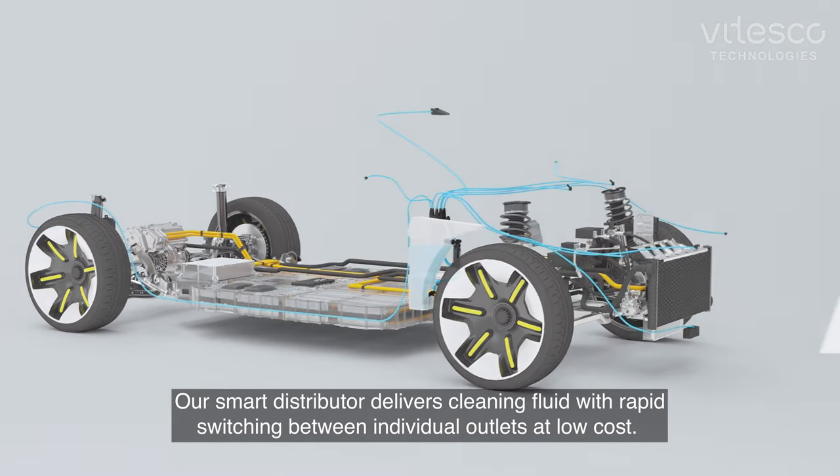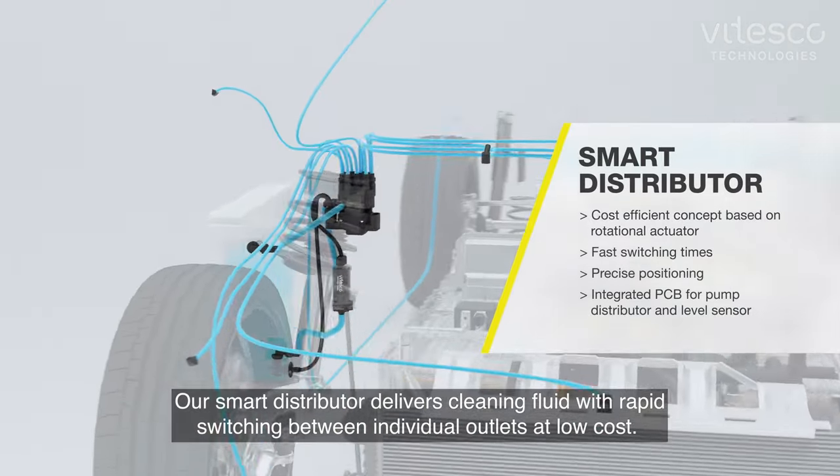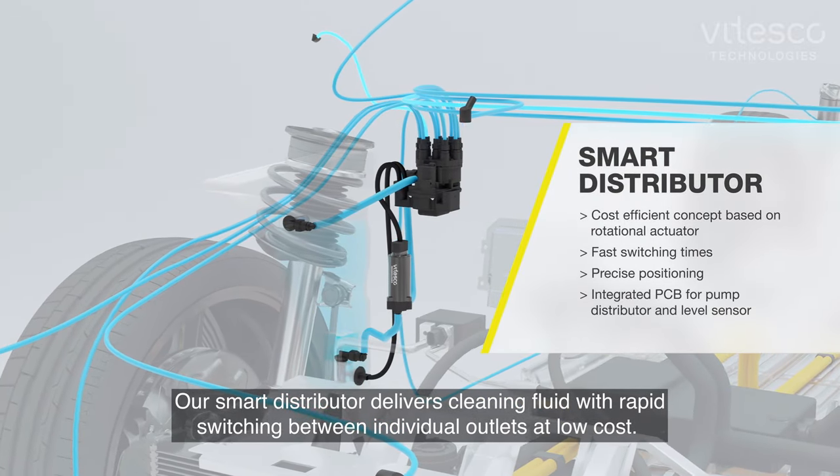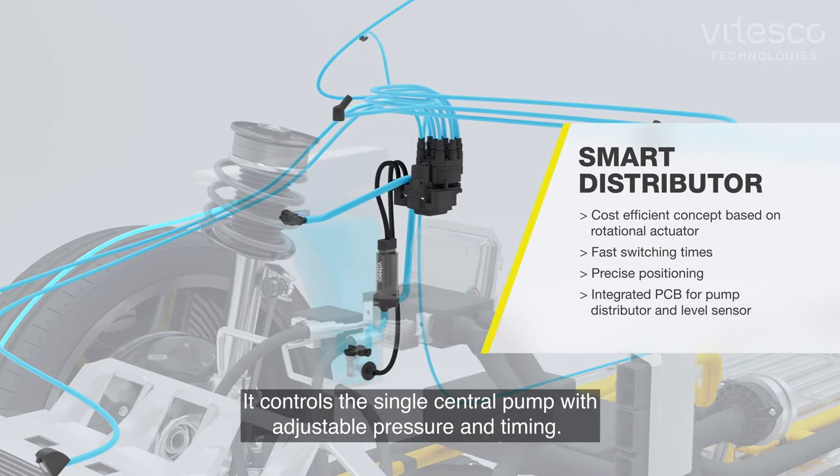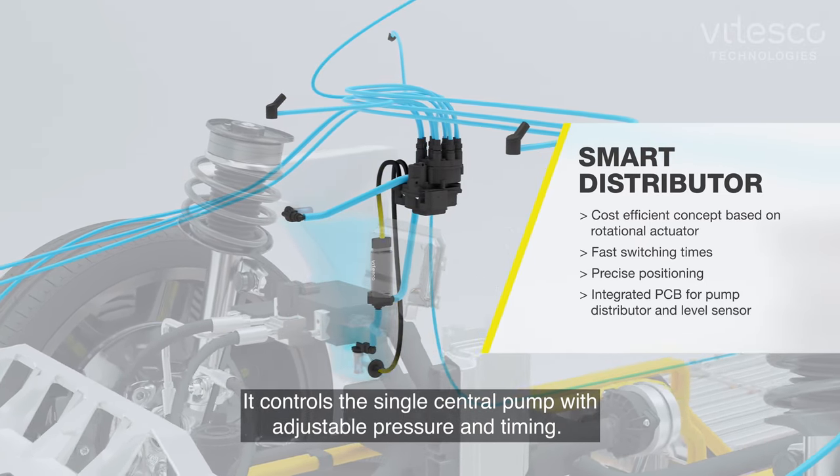Our smart distributor delivers cleaning fluid with rapid switching between individual outlets at low cost. It controls the single central pump with adjustable pressure and timing.